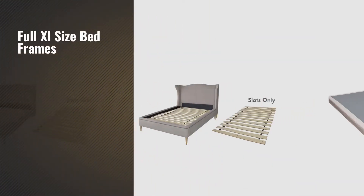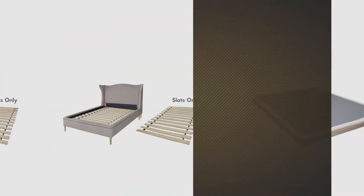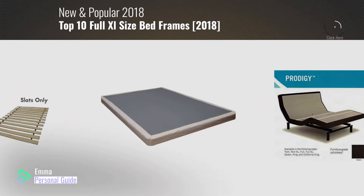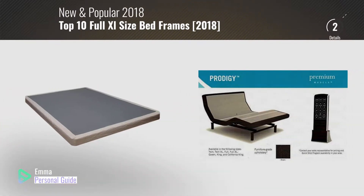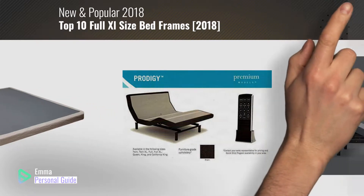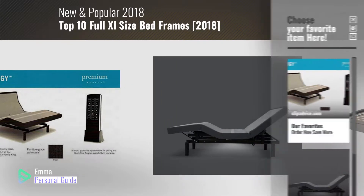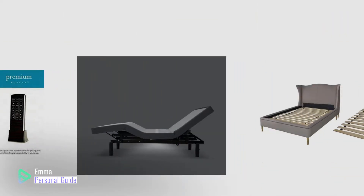If you're looking for Full XL size bed frames, this video is for you. My name is Emma, your personal guide. Welcome to our channel. At any time you can click this circle in the corner and get more info and real-time deals on your favorite products. Ready? Let's start.